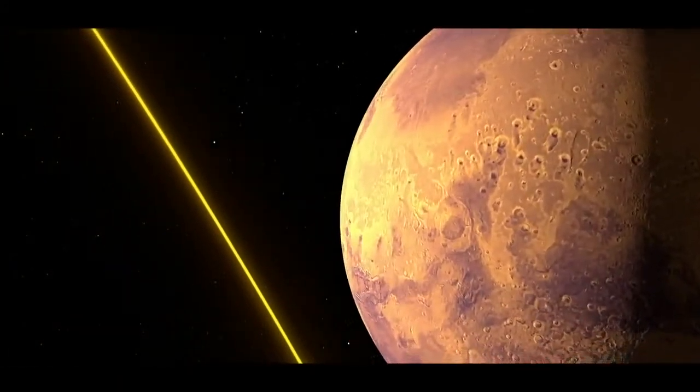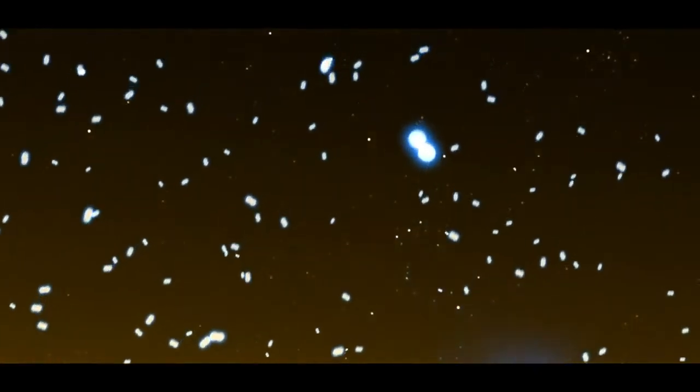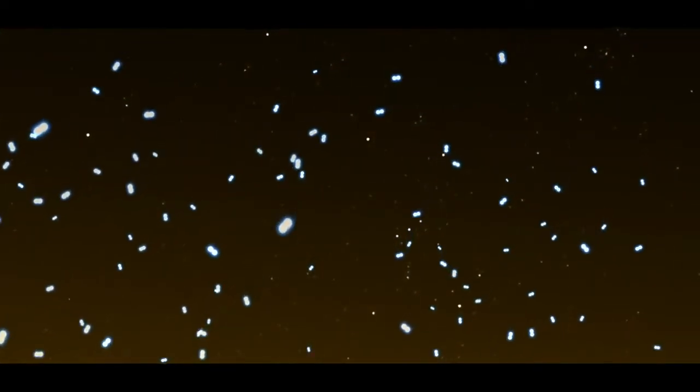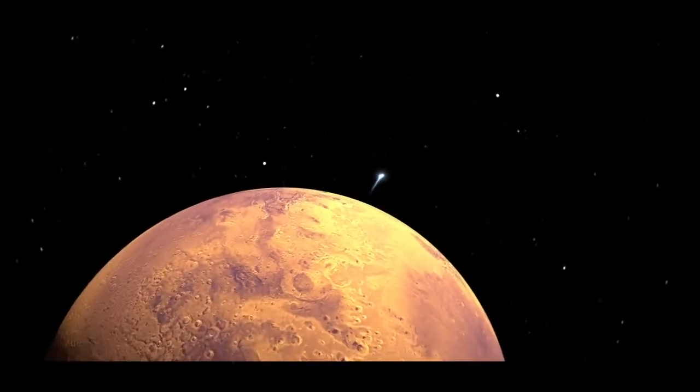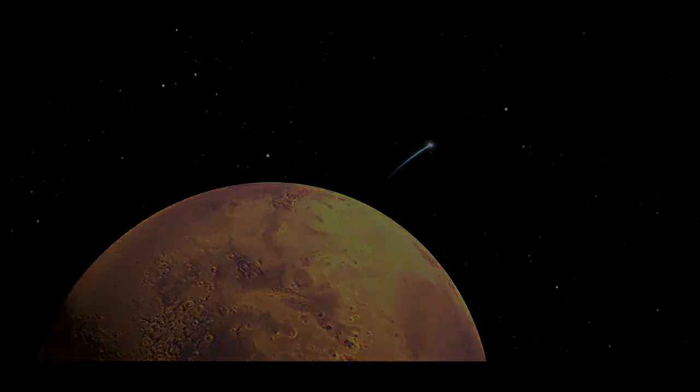Other ions, depending on where they form, won't get carried away but will hit the top of the atmosphere. These ions can then crash into other molecules and fling atoms everywhere like a cue ball in a game of pool. Some of these atoms can be knocked, or sputtered, into space, causing atmospheric loss.